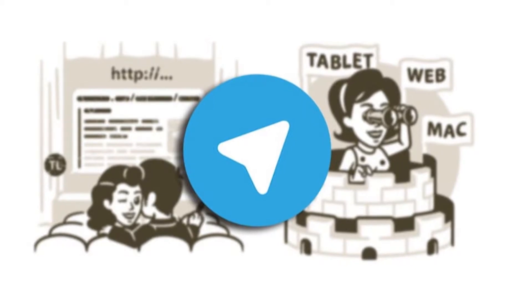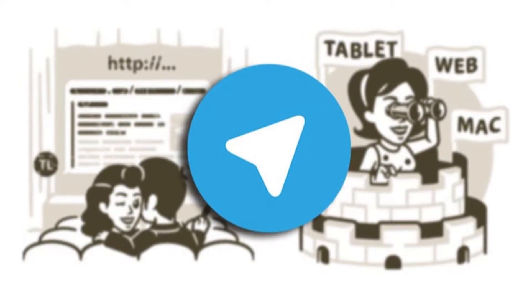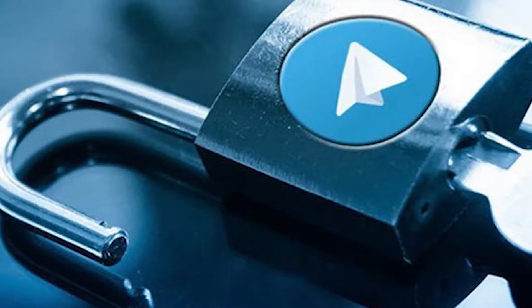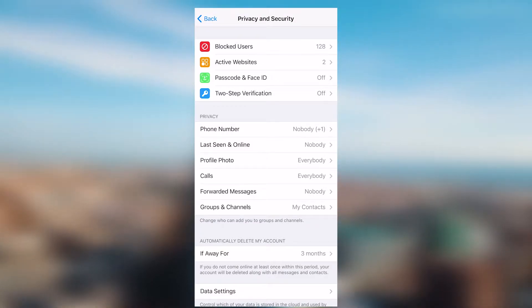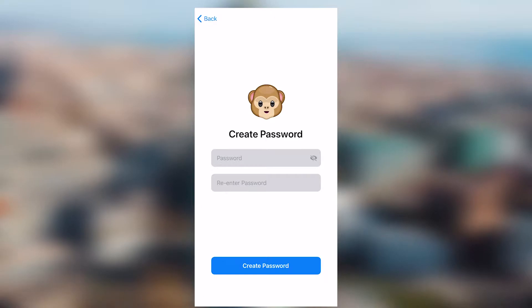I'm sure you've heard of Telegram's two-step verification, but I'd like to go into more detail here. If you use it, you can make your messenger even more secure. The official name of the feature is Cloud Password — when signing into a new device, Telegram will request not only a code but also a password. To set it, go to Settings, then Privacy, and choose Cloud Password. Click Set Password and enter your combination.